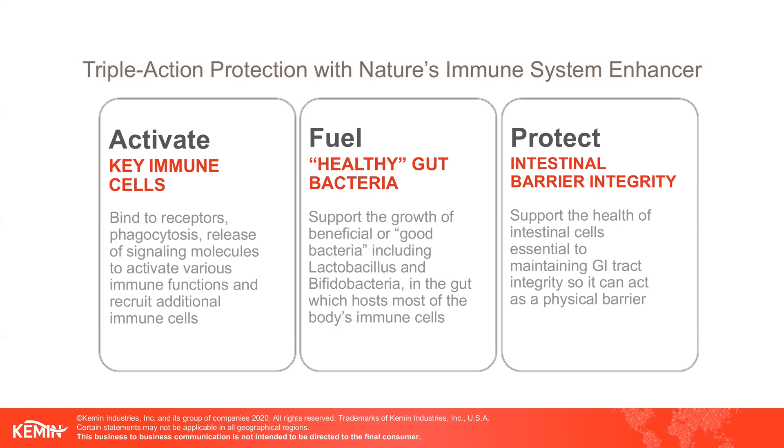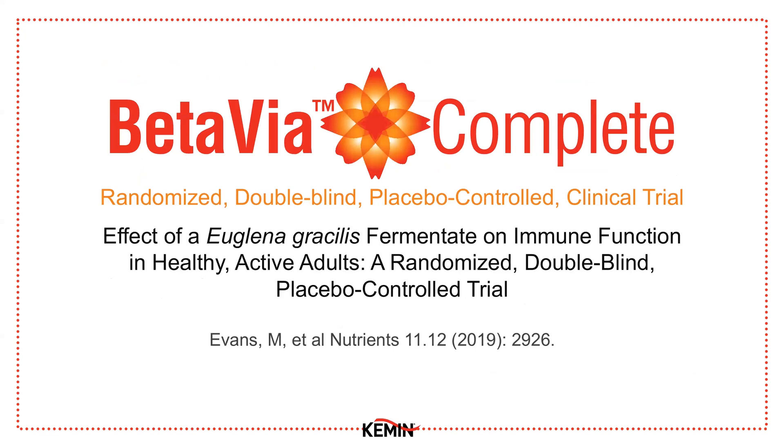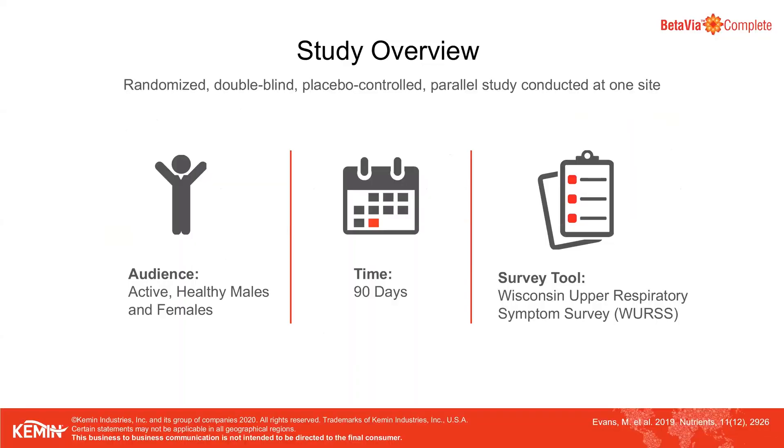The resulting immune health benefits have been corroborated by a human clinical study. This is the EVANS 2019 clinical trial, which assessed the effect of a Euglena gracilis fermentate — what we call BetaVioComplete — on immune function in healthy active subjects. The objective was to observe the effects of BetaVioComplete to augment immune function during normal training, decrease upper respiratory tract infection (URTI) incidence rates, and counter immune changes in healthy endurance athletes.